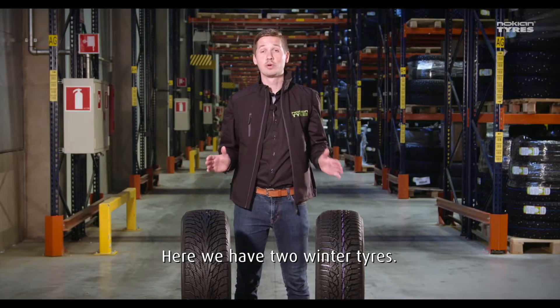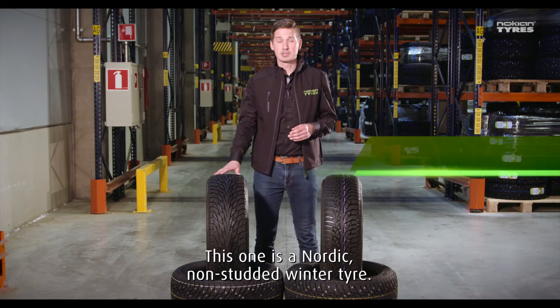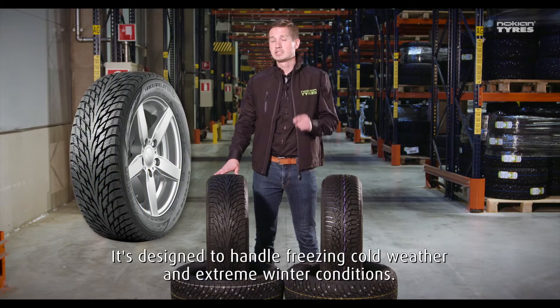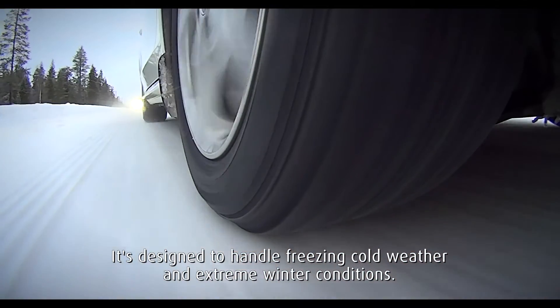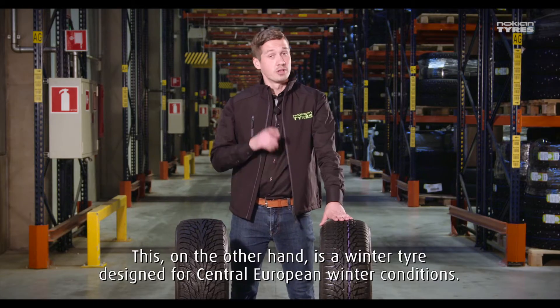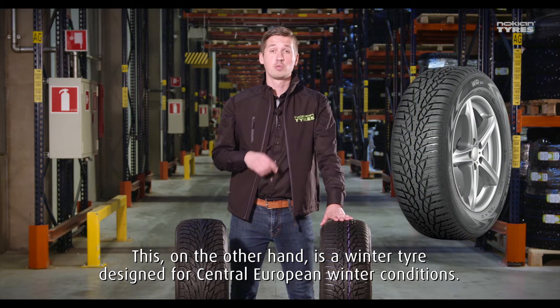Here we have two winter tires, but I can assure you they are not the same. This one is a Nordic non-studded winter tire — it's designed to handle freezing cold weather and extreme winter conditions. This, on the other hand, is a winter tire designed for Central European winter conditions.